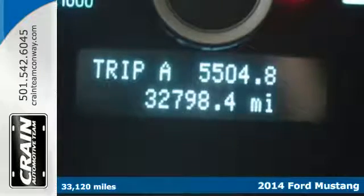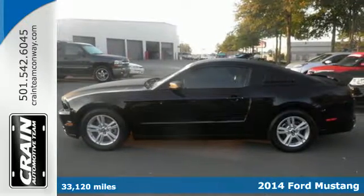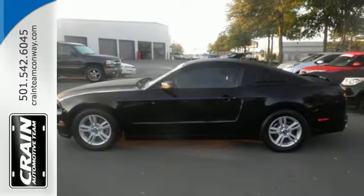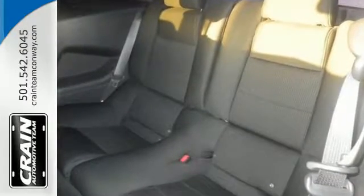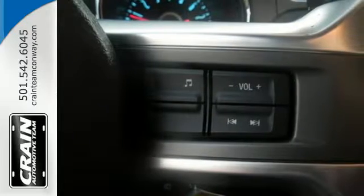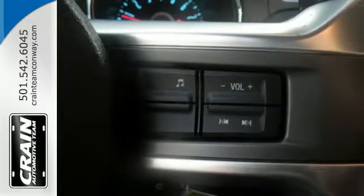It has standard amenities like remote keyless entry, speed control, power windows, locks and mirrors, and a CD player with MP3 decoder. It also has traction control, anti-lock brakes with brake assist, and the dual exhaust system produces that familiar characteristic rumble.